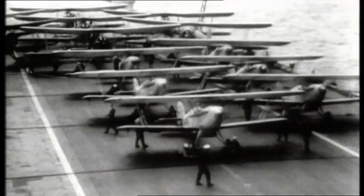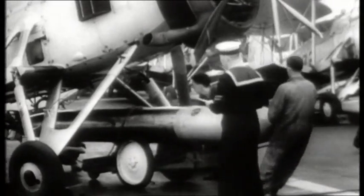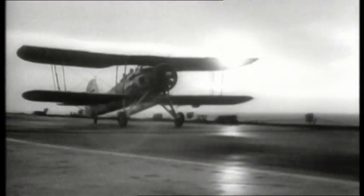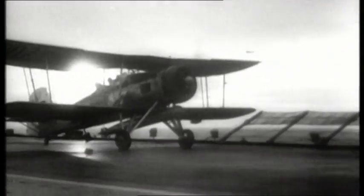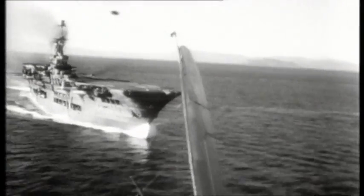The first such telling blow in wartime would come out of the Mediterranean sky. On the night of November 11, 1940, from the decks of the British carrier HMS Illustrious, 21 Swordfish of the Fleet Air Arm set off for Taranto Harbor, where Mussolini's fleet lay at anchor.